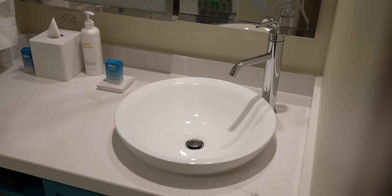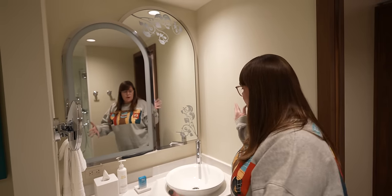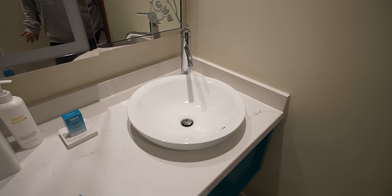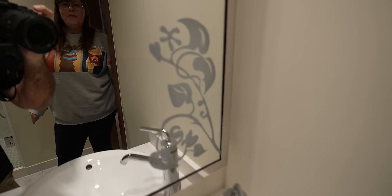The vanity area has body lotion, tons of towels, multiple mirrors, a hair dryer, and even a shower cap. The bowl sink is very modern. The mirror has nice detail work. I notice the same Mary Blair-like pattern on the floor as at the Palm Breeze Bar — I wasn't expecting the bathroom to be this big. I love it. Let's look at the rest of the room.